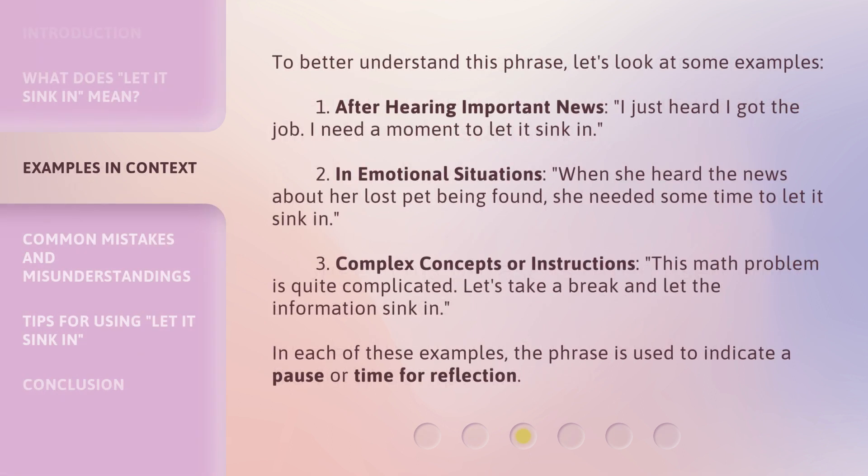To better understand this phrase, let's look at some examples. 1. After hearing important news: 'I just heard I got the job. I need a moment to let it sink in.' 2. In emotional situations: when she heard the news about her lost pet being found, she needed some time to let it sink in. 3. Complex concepts or instructions: 'This math problem is quite complicated. Let's take a break and let the information sink in.'